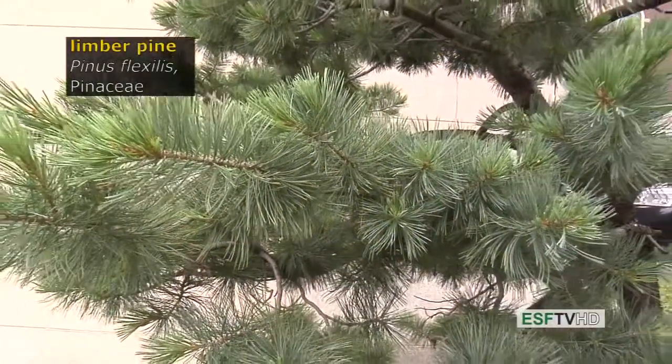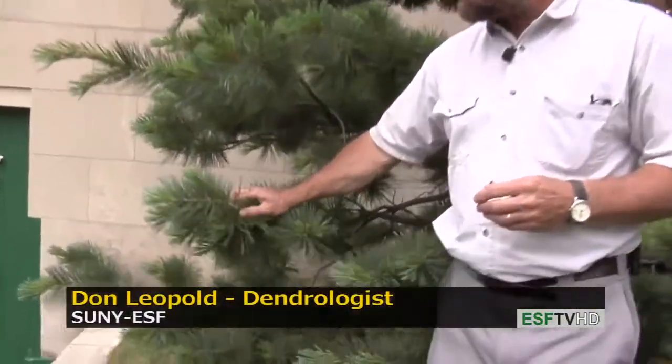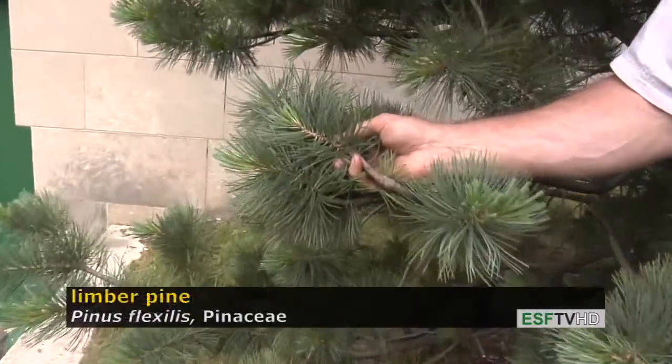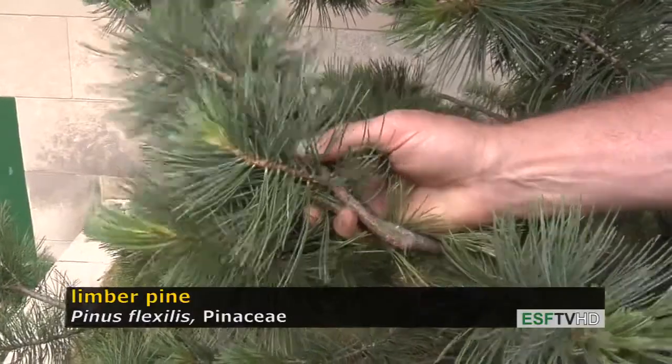The subalpine fir, Pinus flexilis in the Pinaceae, is found in the upper reaches of the subalpine zone in the Rockies at about 11,000 feet elevation. Pinus flexilis — flexilis because the branches are very flexible, and they have to be at this high elevation where they're subjected to tremendous amounts of ice and snow.